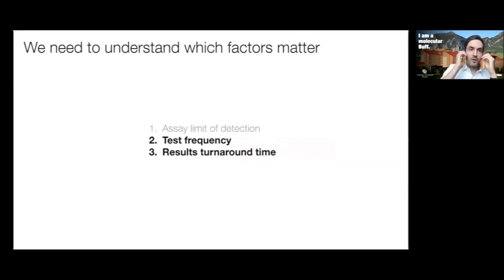Our goal was to understand which factors matter: limit of detection, test frequency, and results turnaround time. Our conclusion is that the assay's limit of detection within a reasonable range really doesn't matter as much as we thought. It's test frequency and results turnaround time that are critical for the kind of testing that impacts public health. This is a different kind of testing than what your doctor gives you for diagnosis — for that, you want the best clinical diagnostic test possible. But for public health, the needs are actually really different.